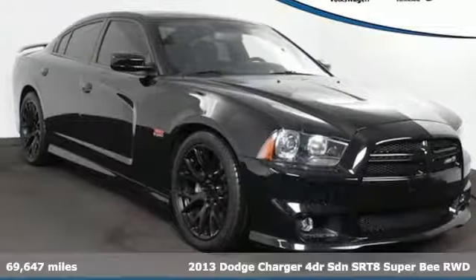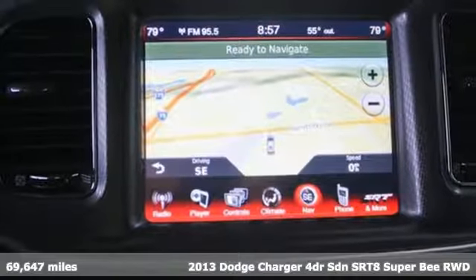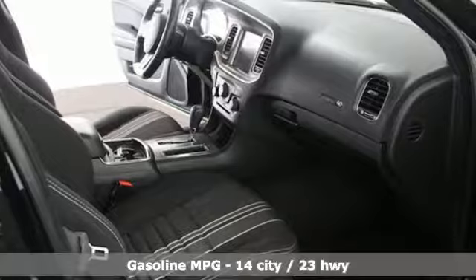It's a 2013 Dodge Charger. Get ready to unleash raw power from a car that has always turned heads, plus it offers an exciting list of features.